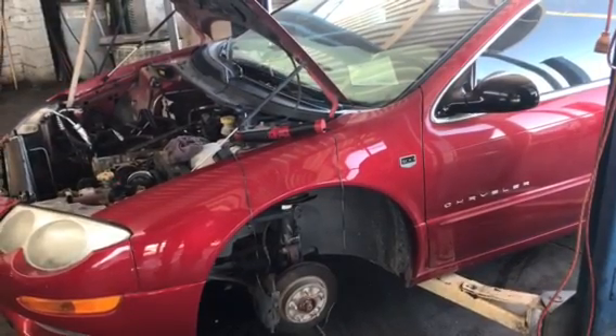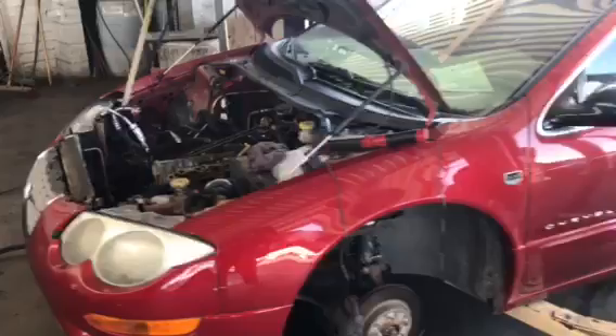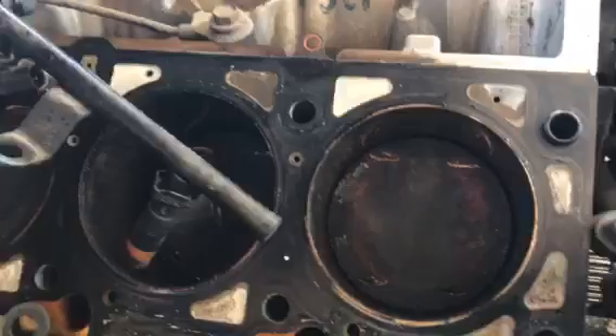This is a 2000 Chrysler 300 with a 3.5 — timing belt broke, as you can see right there. He took it apart already. This is an interference motor, so it bent all the valves.